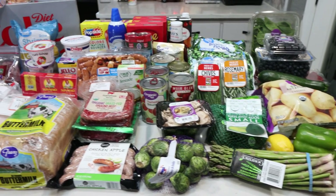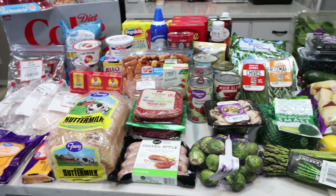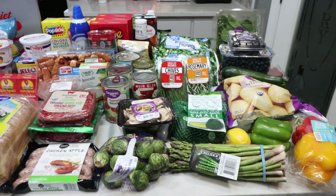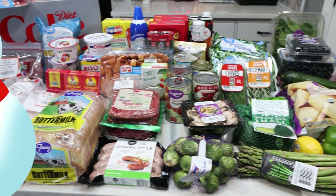Here's my grocery haul for the week. I did Walmart grocery pickup. You're going to see a lot of unique things for Christmas and I'll let you know the recipes and the things that I'm going to be making with those items, and then of course all of our food for the week. So let's jump in.